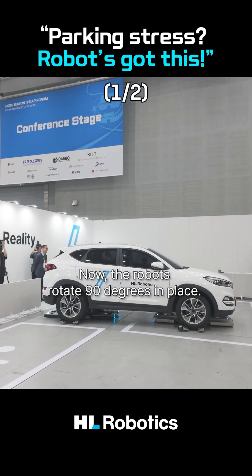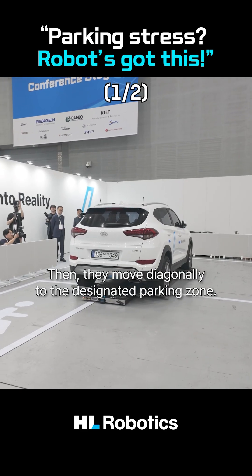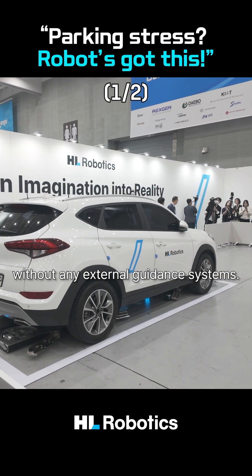Now the robot rotates 90 degrees in place. Then they move diagonally to the designated parking zone. This is also done fully autonomously without any external guidance system.